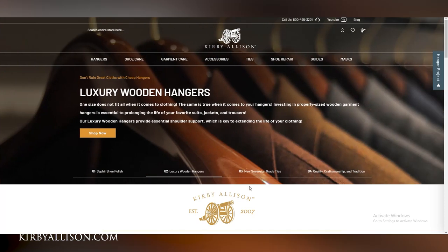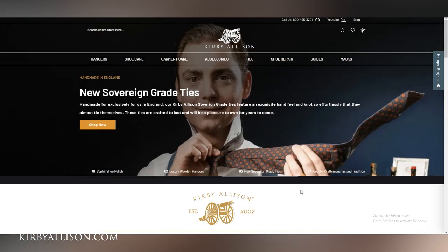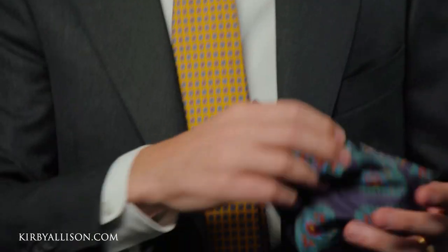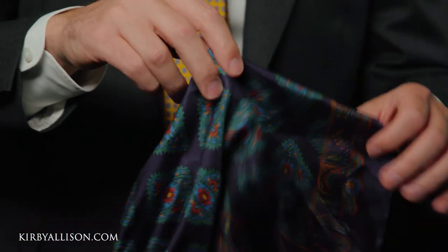We just hit 150,000 subscribers — thank you to everyone that has subscribed to this channel. If you haven't subscribed, please hit that subscribe button and turn on your notifications so you can learn whenever we release new videos. Go visit kirbyallison.com, where we have the largest collection of luxury garment care accessories and shoe care accessories in the world, as well as other great clothing accessories for the well-dressed — like this beautiful sovereign grade tie I'm wearing, and this printed silk pocket square made for us in England. I'm Kirby Allison, and I love to help the well-dressed acquire and care for their wardrobes while exploring the world of quality, craftsmanship, and tradition. Thanks for watching.